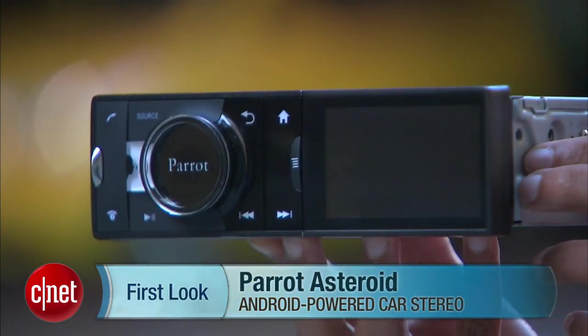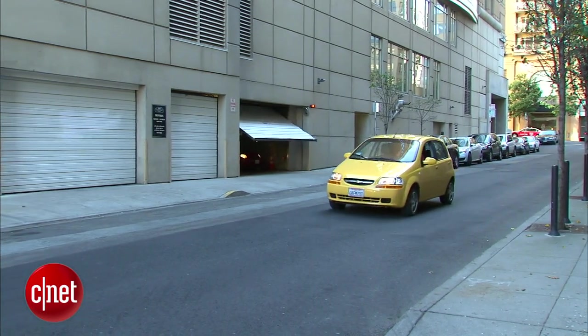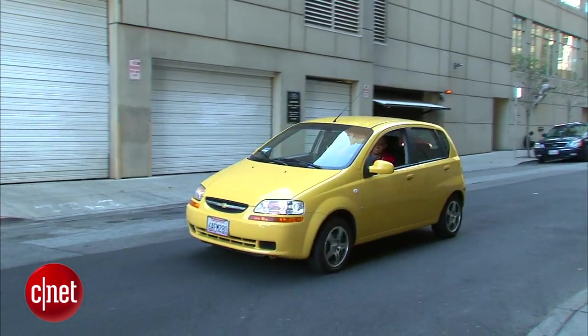How is this car stereo like this mobile phone? Well, for starters, they're both powered by Android. That's right, this is the Parrot Asteroid, the world's first Android-powered car stereo receiver.